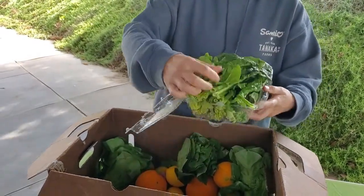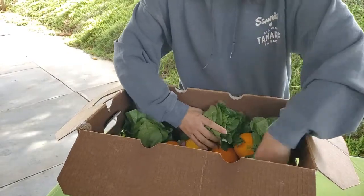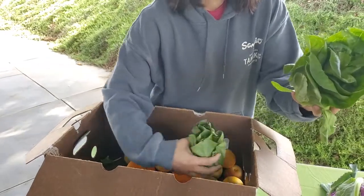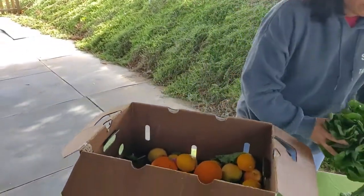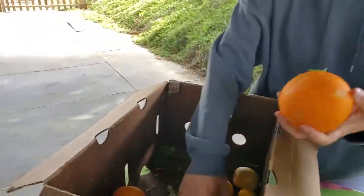And some super healthy green spinach. We have one, two, three nice little heads of romaine lettuce. Those are so cute, super cute and crisp. And some nice citrus — we've got some navel oranges.